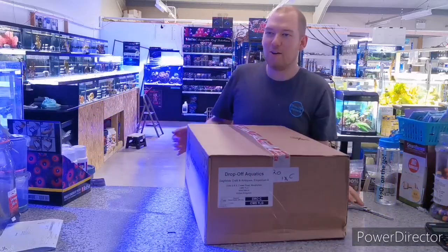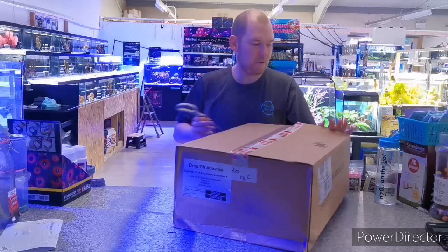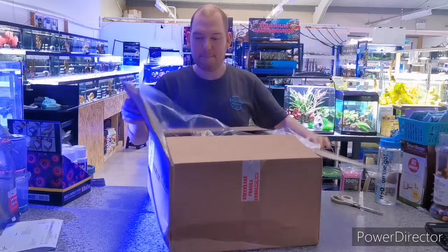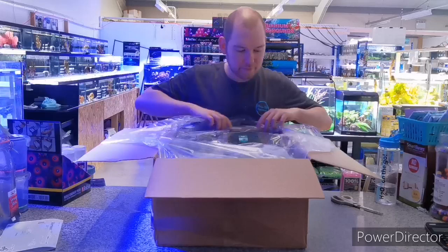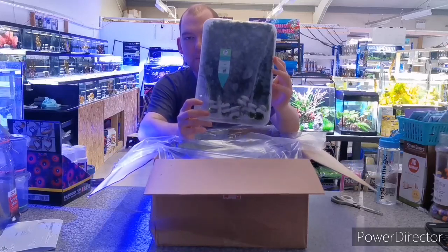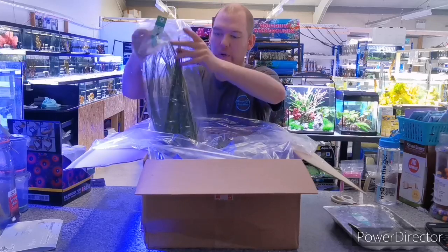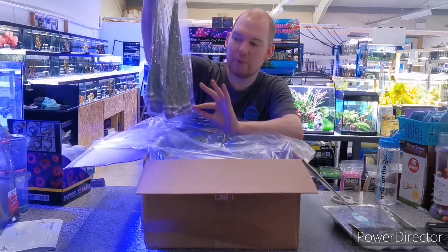Right, onto the plants. So the first one we've got is a tray of Anubias. We also have a couple of bags of the Vallisneria — that's the Natans. Really nice and easy-to-care-for plant, that one.